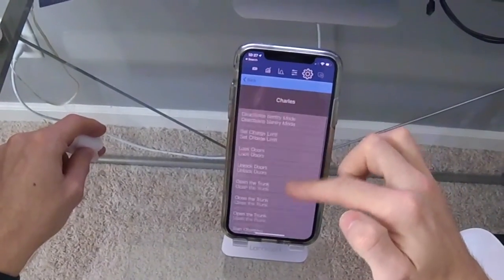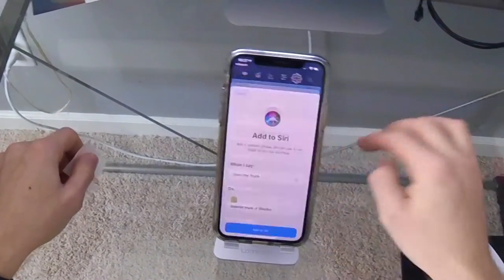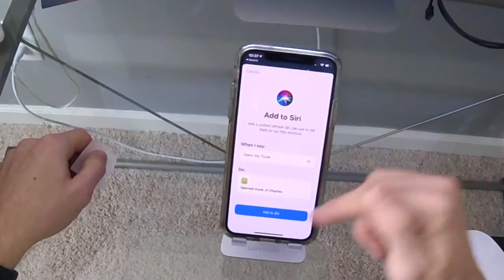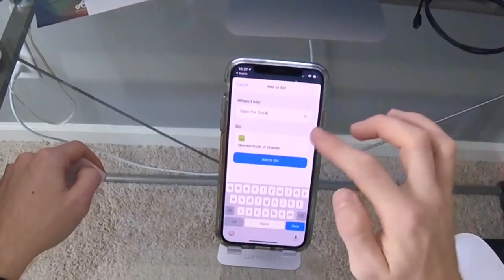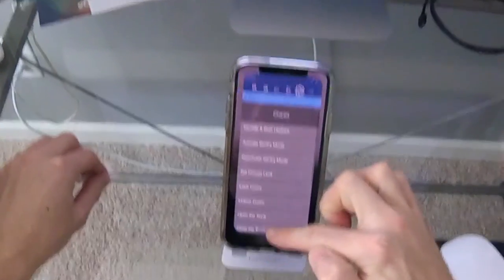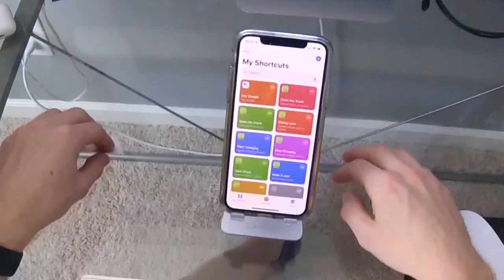To enable the NFC technology, go to Siri Shortcuts under the settings in the Stats app. You can see I have it set to open the trunk — it will say 'Add to Siri.' When you click Add to Siri, you can choose whatever phrase you want, so when you tell Siri to open the trunk it will open the trunk. Once you have all your commands inputted, go to another app called Shortcuts — this is a default app that comes with the iPhone.